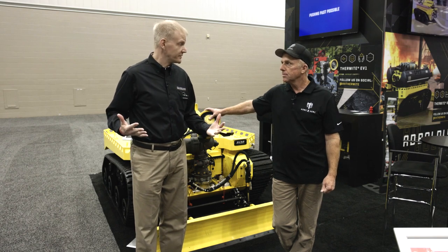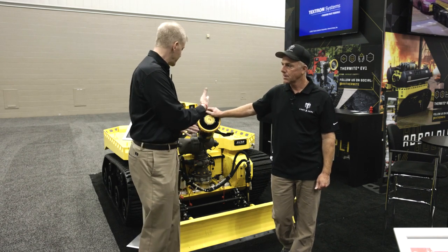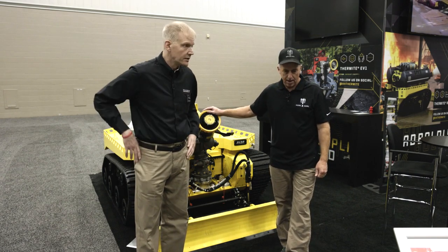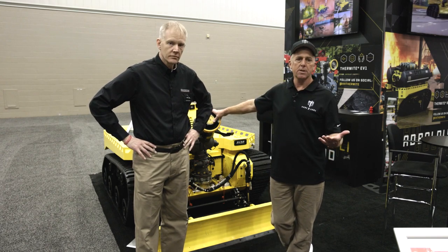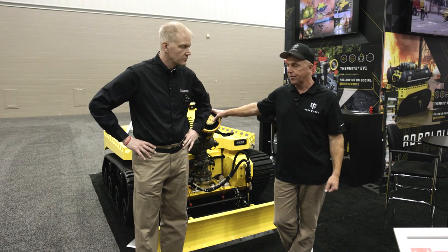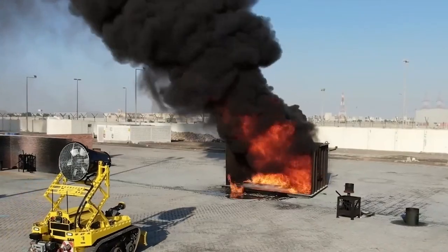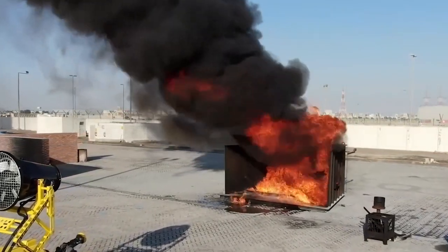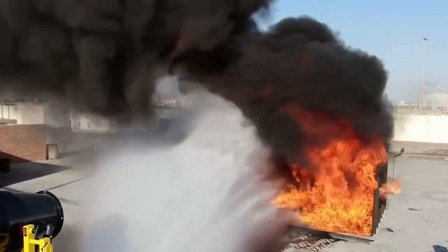Now, every department has a budget. So what were some of your concerns about buying a piece of apparatus like this as you started going through the purchasing process? Some of our biggest problems are that obviously everything's getting more expensive — it's tougher to get, the cost of everything is going through the roof. This particular machine, if we were to budget for it, is a two to three-year process in order to get that money actually put into the budget. So by the time you get this in your facility, it could be anywhere between two to three years.